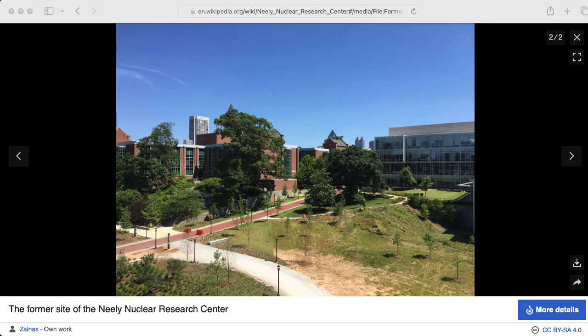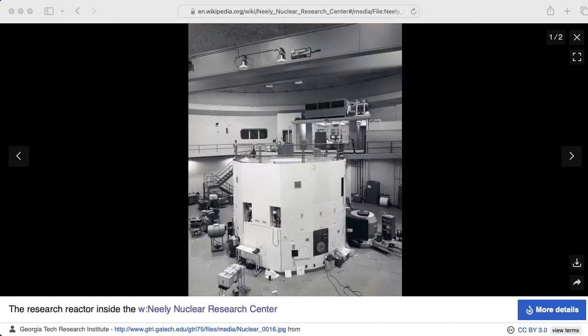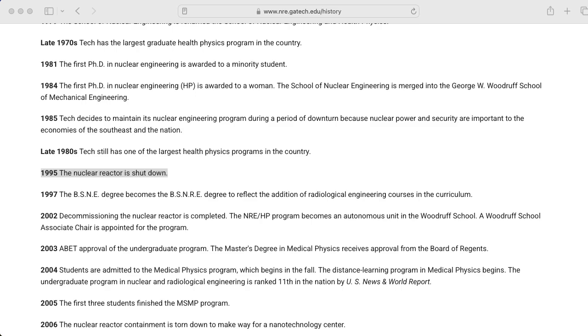Hi there. My name is Aaron Lanterman. I'm a professor of electrical and computer engineering at Georgia Tech. Georgia Tech used to have a nuclear reactor for research purposes. It was shut down in 1995.